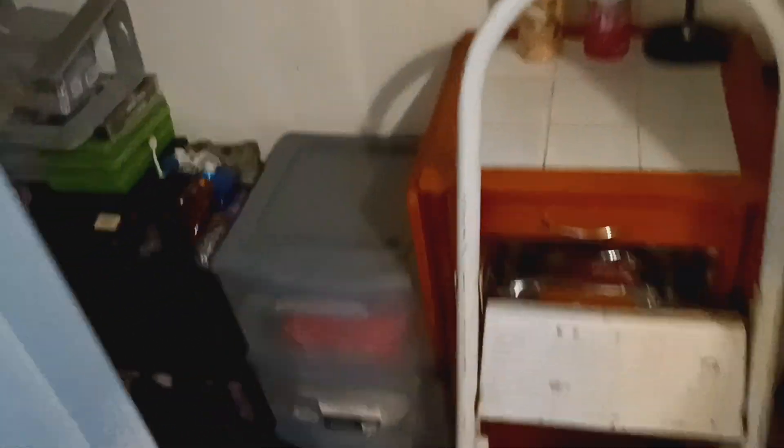I also organized my closet, as you guys can see. I know you guys might not be able to see because it's dark in here, but yeah, I organized everything.